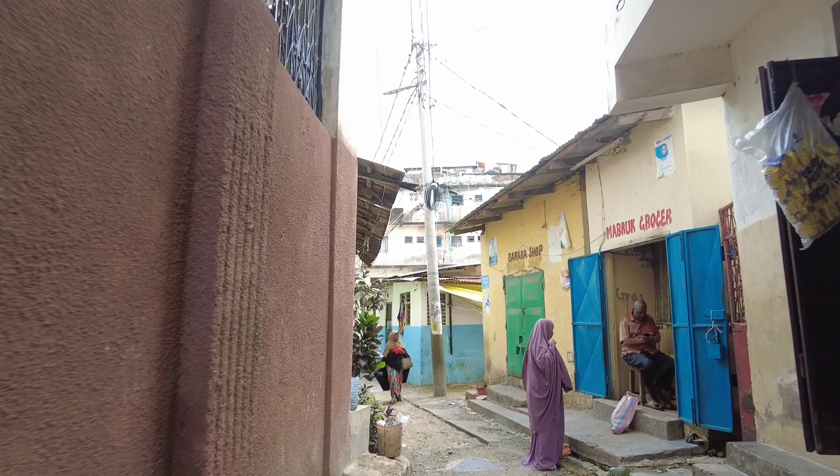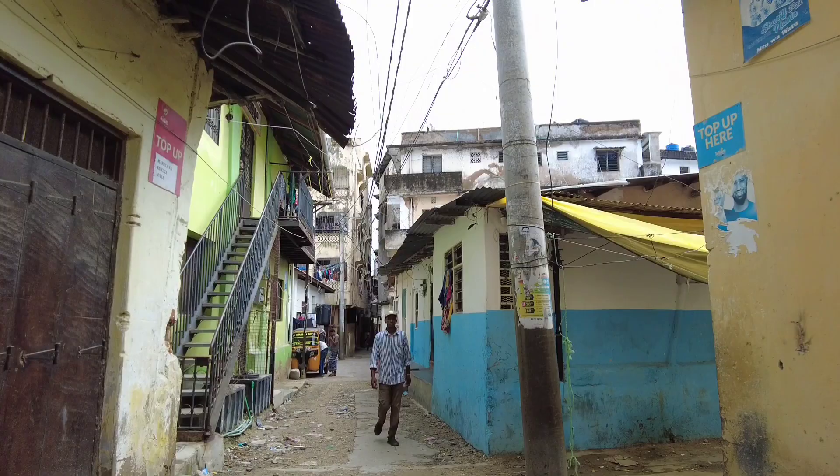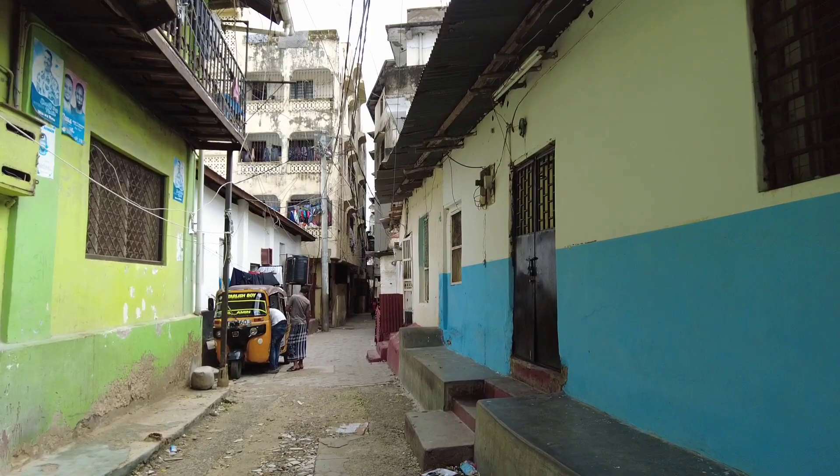So guys, just follow me on Instagram to see more of my adventures as I take you downtown into the streets of Mombasa. This is an old town.